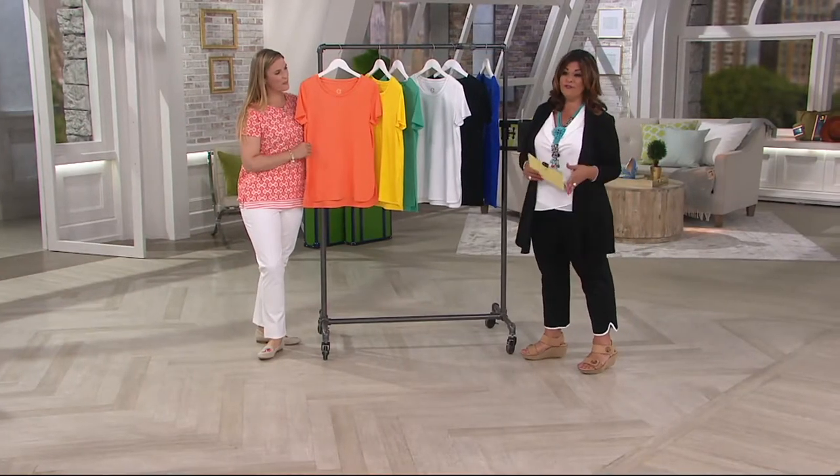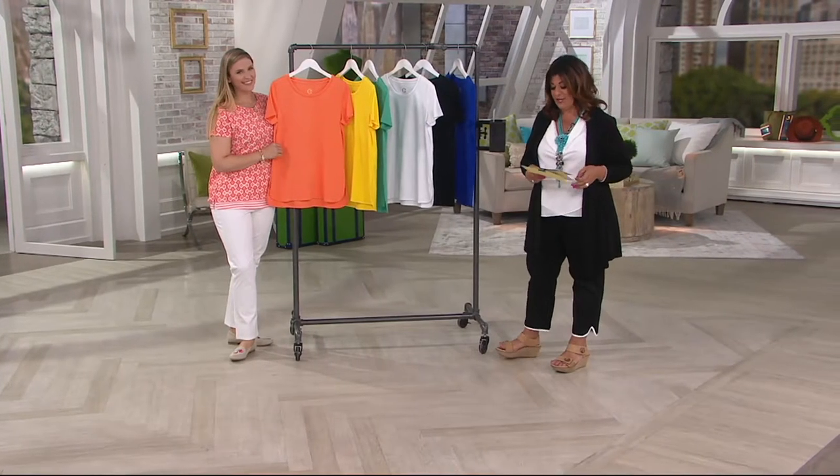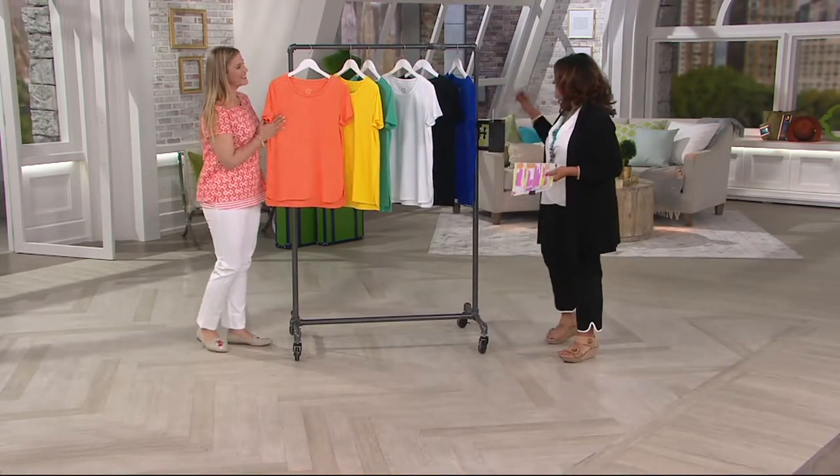$27.84 for the first one. Everyone after that, you save $3 and the price goes down to $24.84. If you want to see Brenda's skirt and get the Pima cotton top and that skirt, we're going to do it right now.